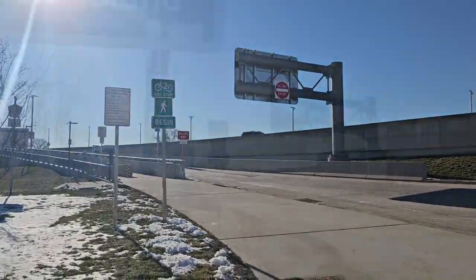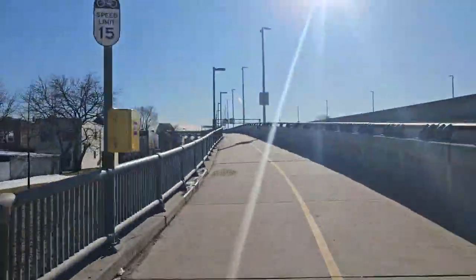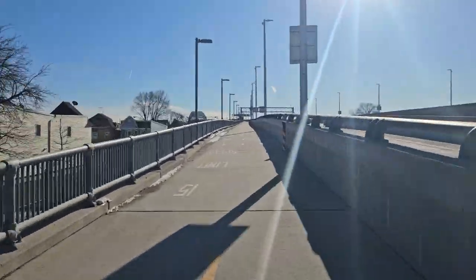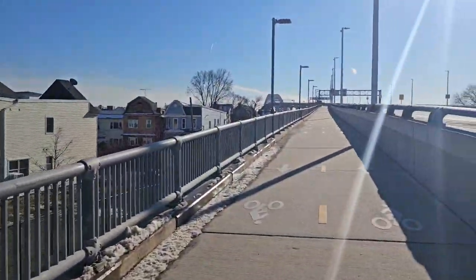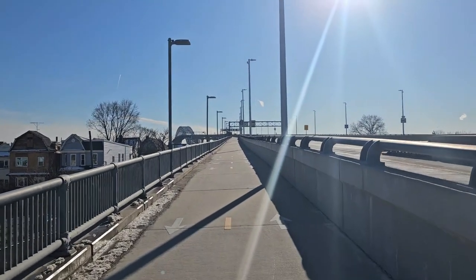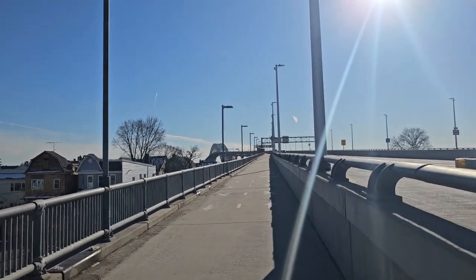Here we go. It's very quiet because it's almost three o'clock. Normally people walk on this bridge after 5 p.m.